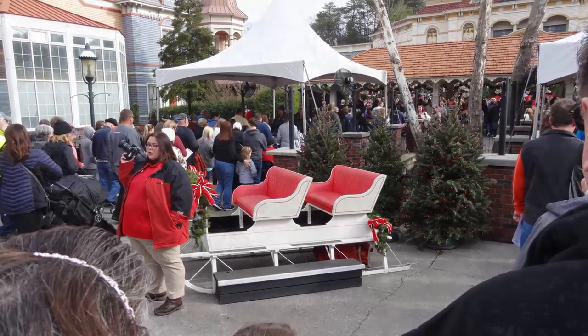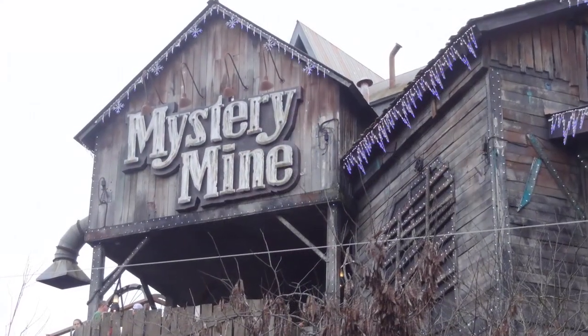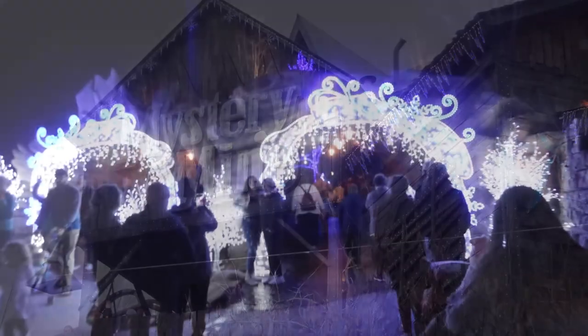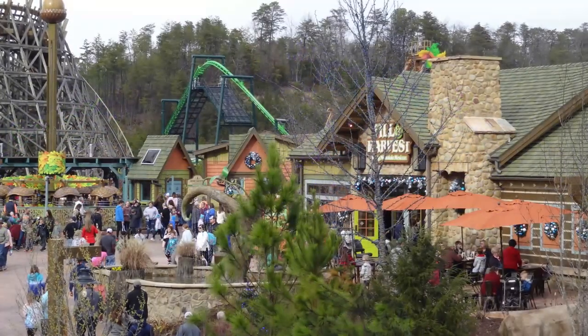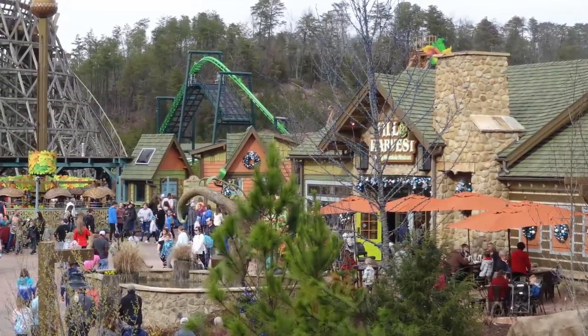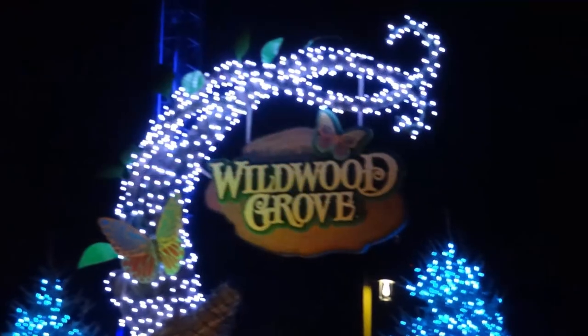As you enter the front gate of the park and walk beyond Thunderhead and toward Mystery Mine, you will come upon a separate path leading uphill off to the left of the Midway across from the Mystery Mine entrance. This takes you to Wildwood Grove, the new vibrant family area of Dollywood which covers five acres of land.